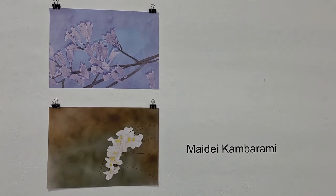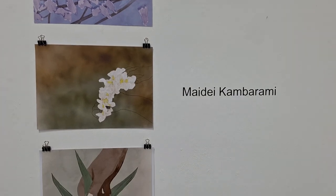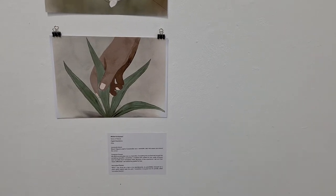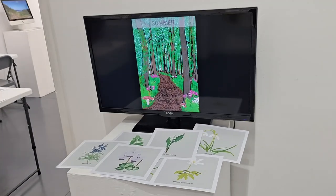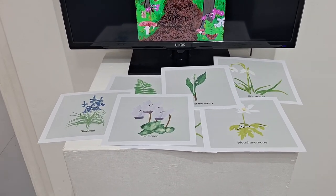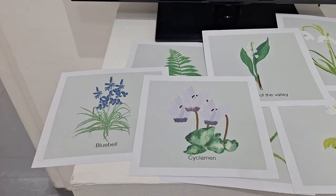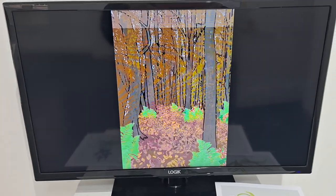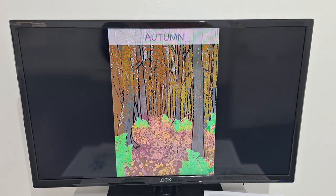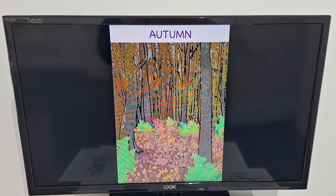Another series of pieces are from Maidi Kamberami, an African artist based in Bath who did her degree at Bath Spa University. She created various pieces using digital media. These plant designs are inspired by little stories from her childhood, and here there is an evolutive artwork designed on digital media that represents the changes of seasons — from autumn through winter and spring.